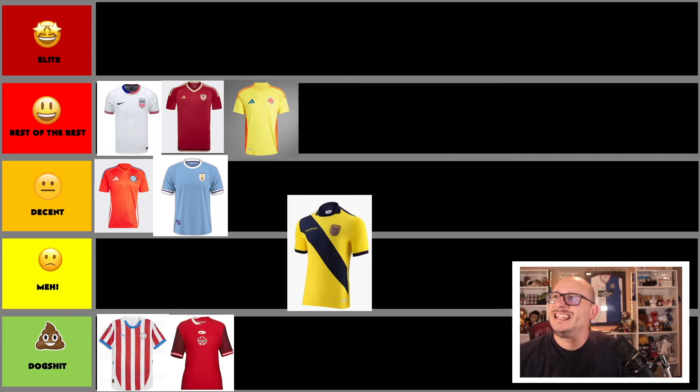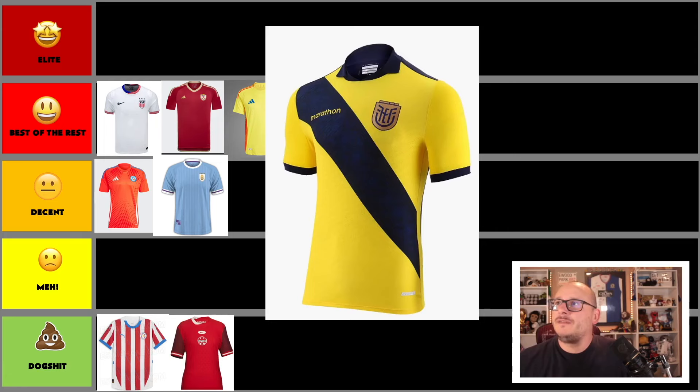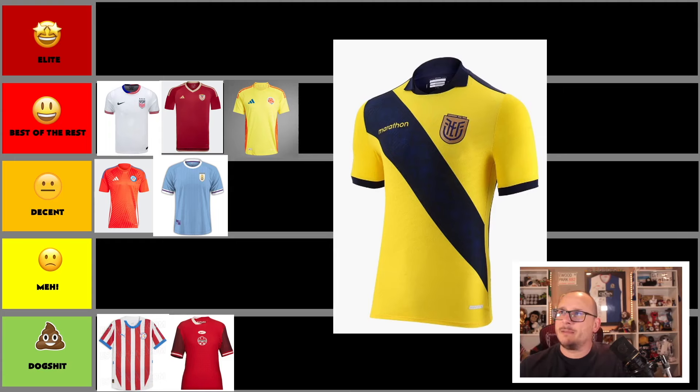Next we've got another South American entry — Venezuela. Nice strong stripe down the shirt by Marathon. Again, a small discrepancy for me: continue the sash all the way around and it'd be even better. But it's a decent, strong entry. I'm going to put it up there in the best of the rest and see how we get on.